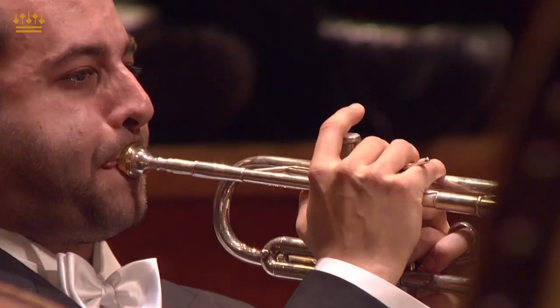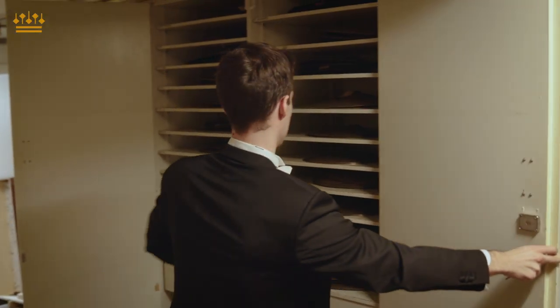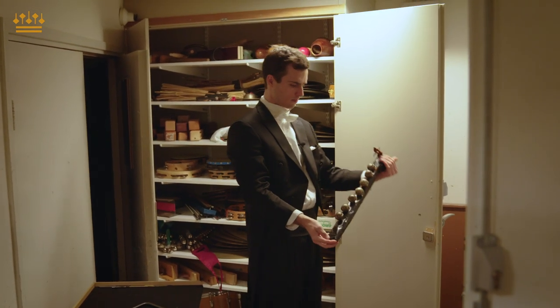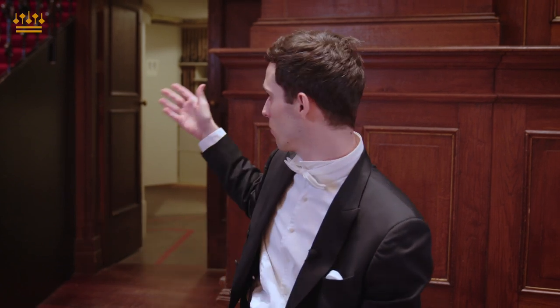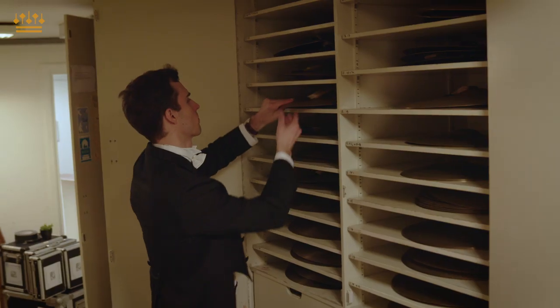For us as percussionists it's wonderful to play Mahler. In the symphony you're using a bass drum, cymbals, tam-tam, the glockenspiel, sleigh bells, and triangle — and especially the sleigh bells is a very unique instrument in this symphony. Most of the small instruments are just located behind us. We have a little secret place where we hide our instruments, and of course we have the studio for the bigger instruments. It's very handy because if a conductor asks for another instrument we can easily walk behind and in a blink of an eye we are back with the proper instrument — at least most of the times.